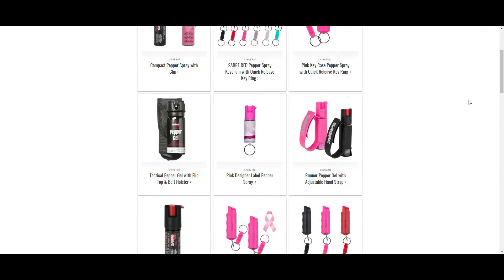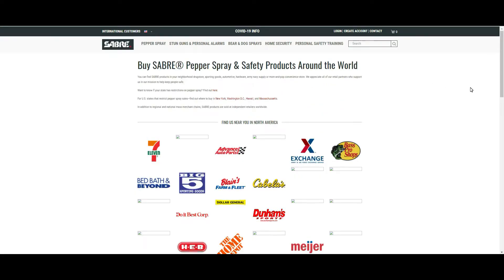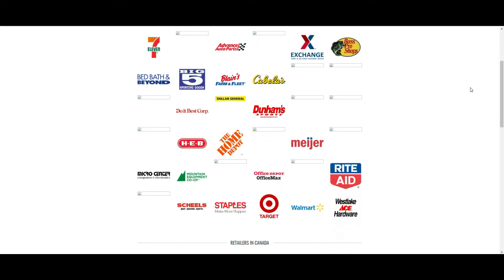If you'd like to pick up some pepper spray in person, there are plenty of good options for that as well. They are really common at stores like Big Five, Dick's Sporting Goods, Bass Pro, Cabela's, Home Depot, and Ace Hardware. They even sell it at stores like Walmart, Target, Staples, Bed Bath & Beyond, and 7-Eleven might also carry it as well.